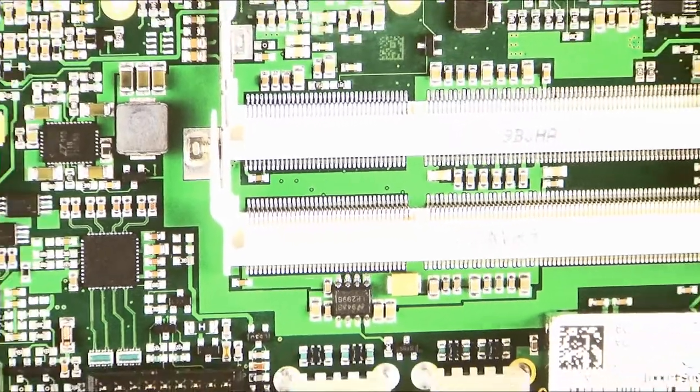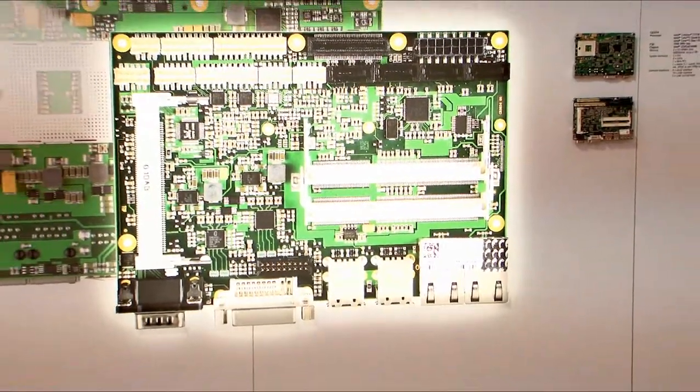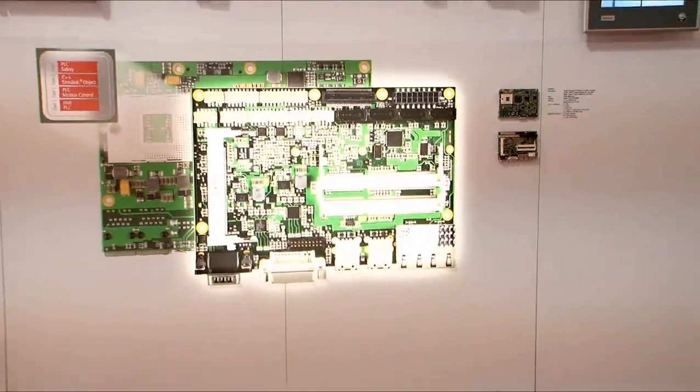A high-performance industrial PC is used as a central controller in conjunction with TwinCAT automation software. Multi-core CPUs offer a lot of benefits for scientific automation. The self-developed and in Germany produced motherboard type CB3054 is already integrated in several hardware platforms.